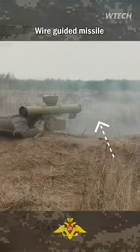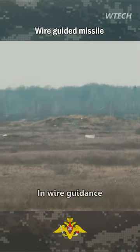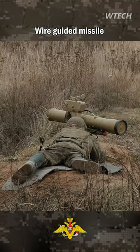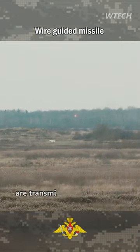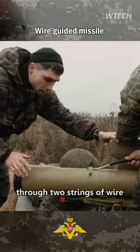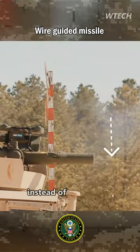Wire Guided Missile. Wire guidance is one of the oldest methods invented to guide missiles. In wire guidance, both manual and semi-automatic models are similar to radio guidance, and only guidance commands are transmitted to the missile through two strings of wire that are connected to the launcher on one side and to the missile on the other side, instead of radio waves.